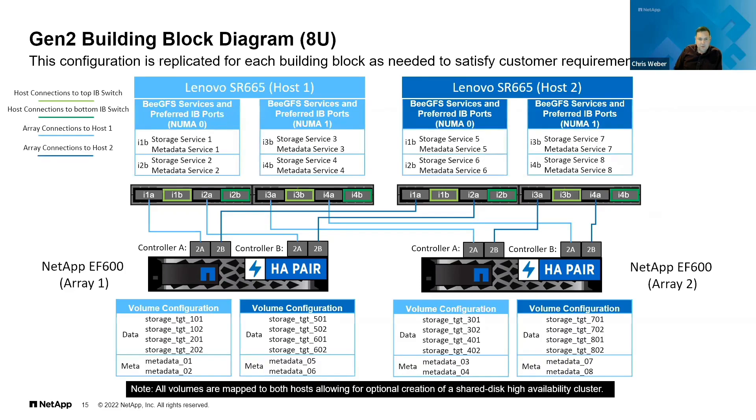Individual storage and metadata services are tuned to run on particular NUMA zones on the servers — we've really done the heavy lifting here for you. Everything is highly tuned for maximum performance. And while it looks daunting and complicated, we've automated the deployment of all of this via Ansible. The only thing you really need to figure out is the IP addresses for the BeeGFS servers and the EF storage arrays backing them.